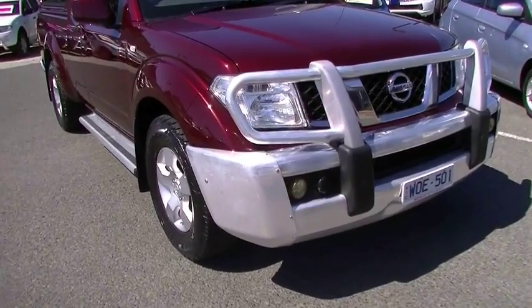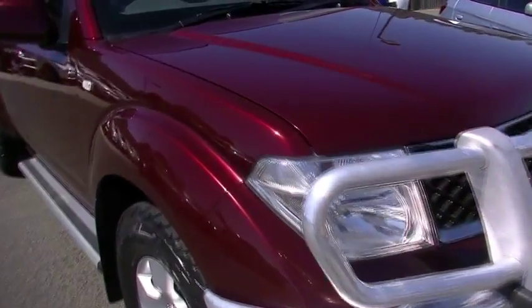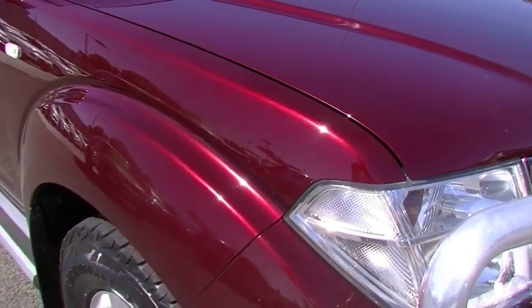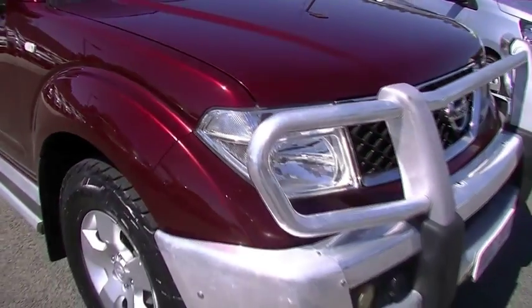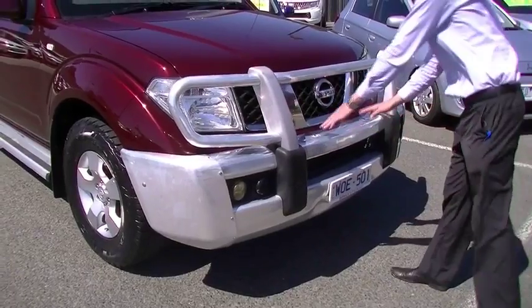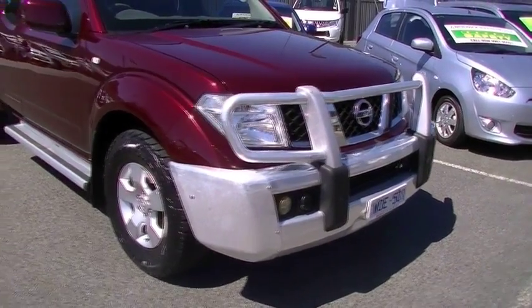First of all you will notice the outstanding burgundy red colour of this vehicle. Really nice and quite unique — not too many around in this particular colour. Having a look at the front of the car, nice big bull bar, has got some holes there for a factory light bar or spotlights should you wish to put them on.